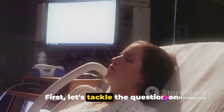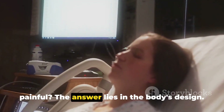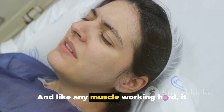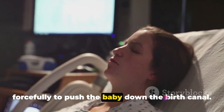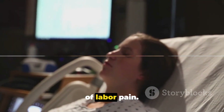First, let's tackle the question on everyone's mind: why is childbirth so painful? The answer lies in the body's design. The uterus, where your baby grows, is a muscle. And like any muscle working hard, it experiences fatigue and pain. During labor, the uterus contracts forcefully to push the baby down the birth canal. These contractions are the primary cause of labor pain.